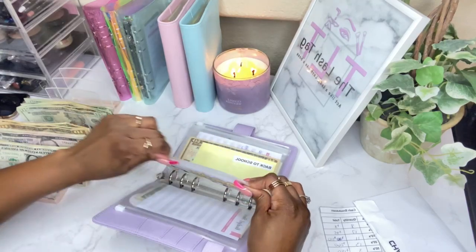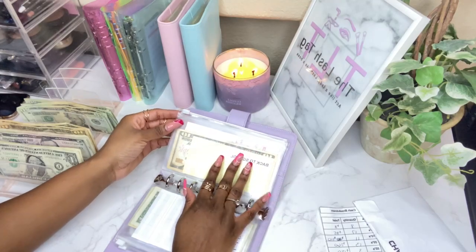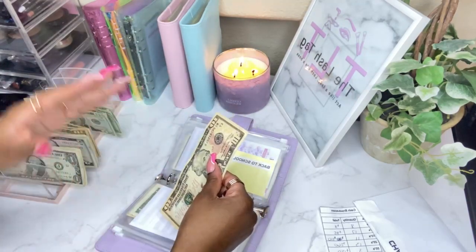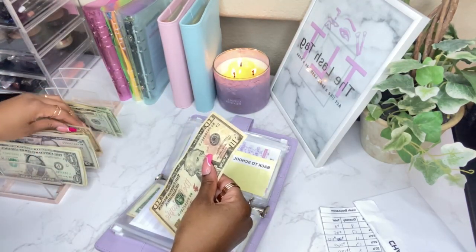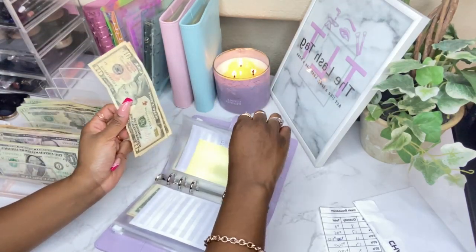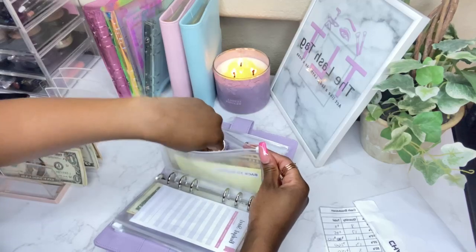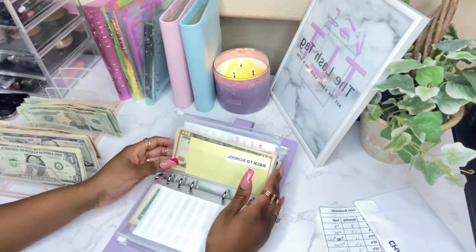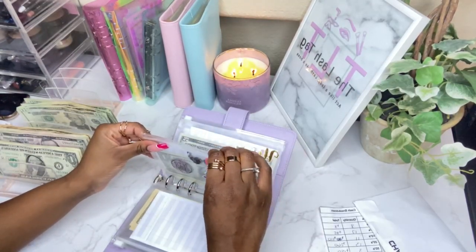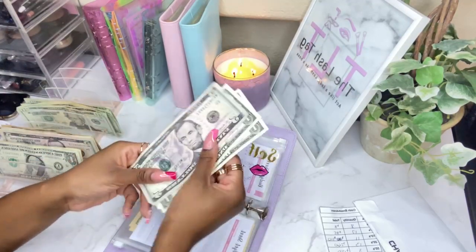Back to school is actually going to be somewhat of a priority because I don't want to wait until the last minute — back to school comes around super fast. When you have multiple kids and they wear uniforms, you still have to worry about shoes, backpacks, and all those little things. So that's $20. And then self is going to get $5 for now.